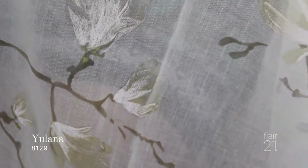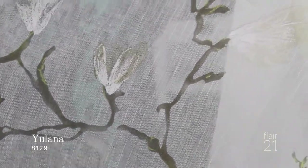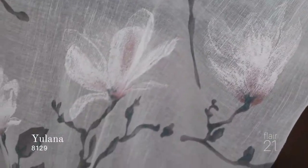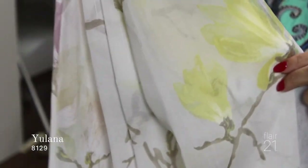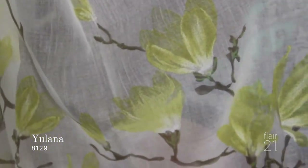The next fabric in this series is called Yolana. Yolana is going to give you some magnolias just budding out on their branches. Some nice subtle tones here — a little bit of blue, a little off-white, a little yellow. It doesn't get any more southern than this. Magnolias are the perfect touch to be hidden away in a cabin with beautiful magnolia branches and buds blooming out. Yolana is available in four different colors.